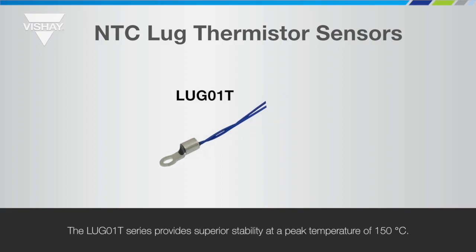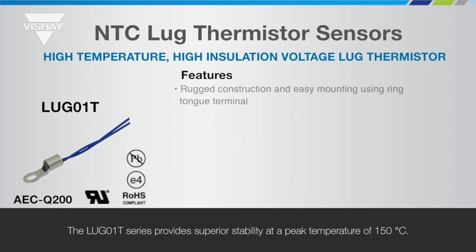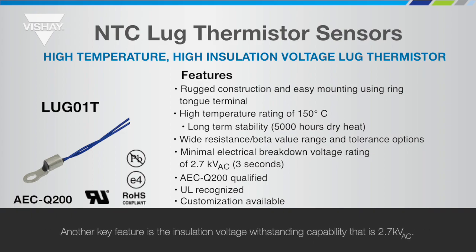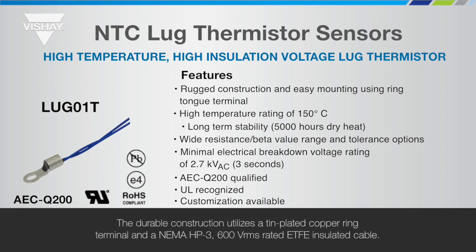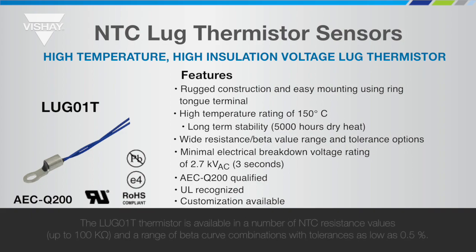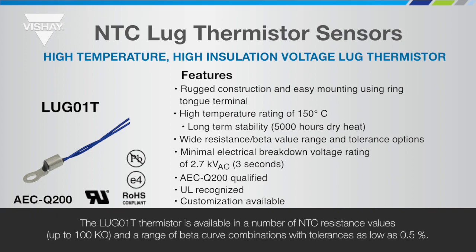The NTC A-Lug 01T series provides superior stability at a peak temperature of 150 degrees C. The resistance drift, delta R over R25, is specified at only less than plus or minus 3% after 5000 hours at 150 degrees C dry heat. Another key feature is the insulation voltage withstanding capability of 2.7 kV AC. The durable construction utilizes a tin-plated copper ring terminal and an NEMA HP3 600V RMS rated ETFE insulated cable. Connection by way of an M3 screw allows excellent thermal contact and accurate surface temperature measurement. The Lug 01T thermistor is available in a number of NTC resistance values up to 100k ohms and a range of beta curve combinations.